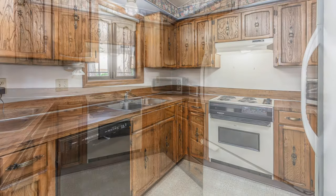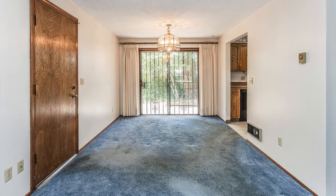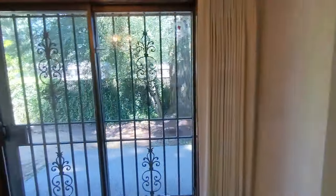The kitchen is charming with its original cabinets and countertop, all in great condition. It's located just off of the dining room that has sliding doors to the backyard and concrete patio.